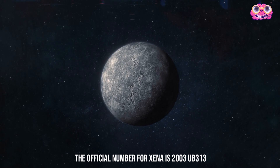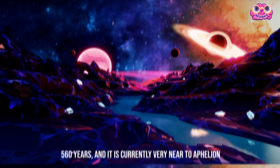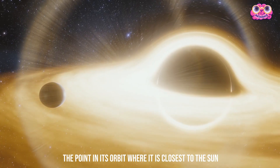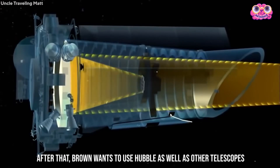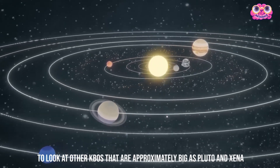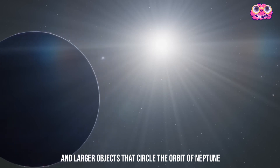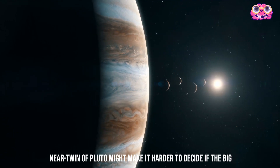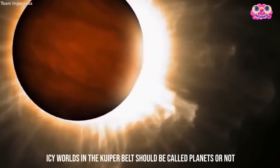The official number for Xena is 2003 UB313. The KBO has been going around the sun for about 560 years and is currently very near to aphelion, the point in its orbit where it's farthest from the sun. Brown wants to use Hubble as well as other telescopes to look at other KBOs that are approximately as big as Pluto and Xena. The Kuiper Belt is a massive ring of icy comets and larger objects that circle beyond Neptune's orbit. The fact that the most extensive recorded KBO is a near-twin of Pluto might make it harder to decide if the big icy worlds in the Kuiper Belt should be called planets or not.